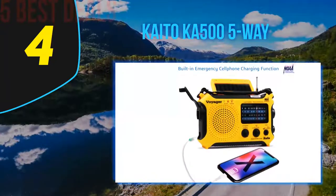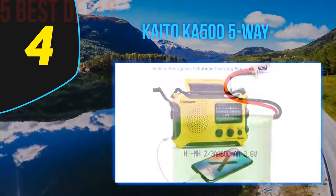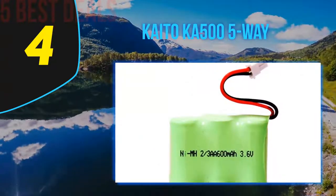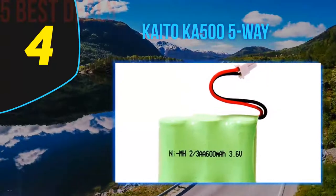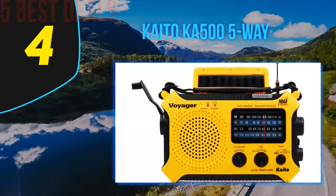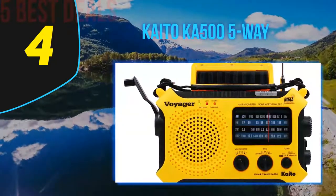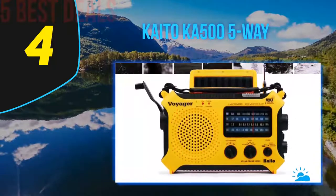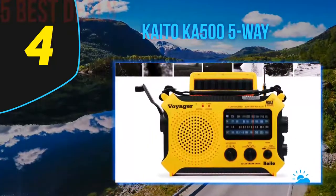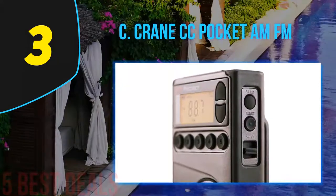This model comes with comprehensive coverage of AM/FM two-band and seven pre-programmed NOAA weather channels, so you will always find something to listen to. You can use it for listening to talk shows, breaking news from around the world, weather forecasts, and a lot more. The model can also help with recharging your phone when it dies and you are still outdoors.